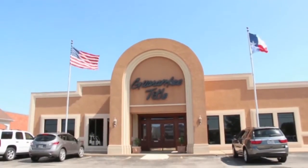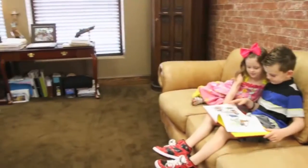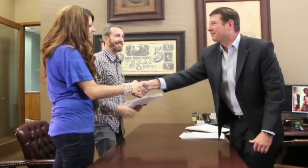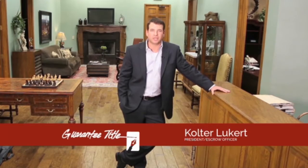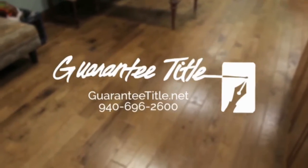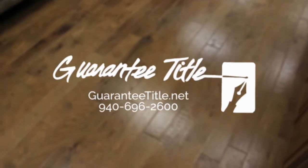Guaranty Title — your team of experts for real estate closings. At Guaranty Title, you can rely on our century of experience to guide you through the closing of your new home. For over a hundred years, Guaranty Title has been serving the greater Wichita Falls area, and our commitment to customer service has never been stronger. Where you close is your choice — choose the best. Fast, reliable, and efficient. Guaranty Title, 2806 Midwestern Parkway, and online at GuarantyTitle.net.